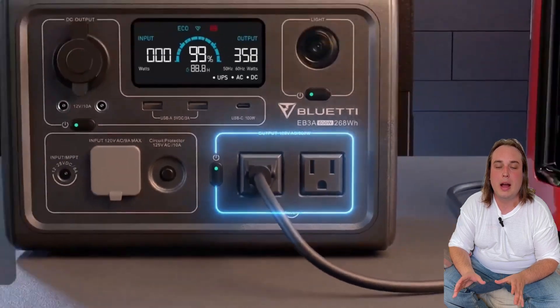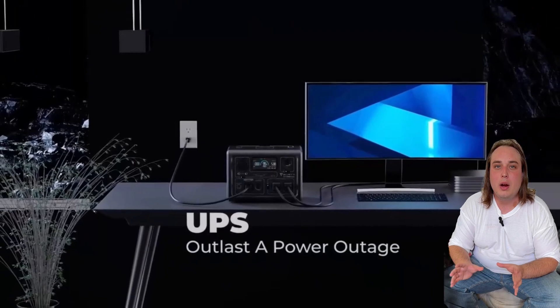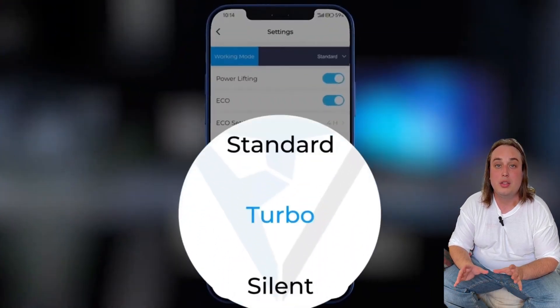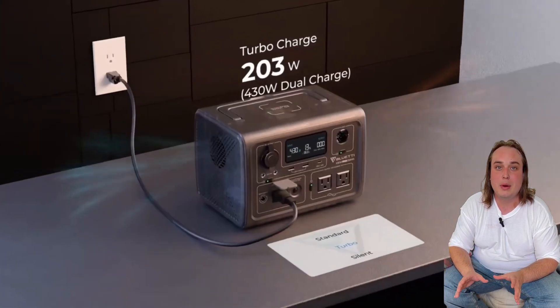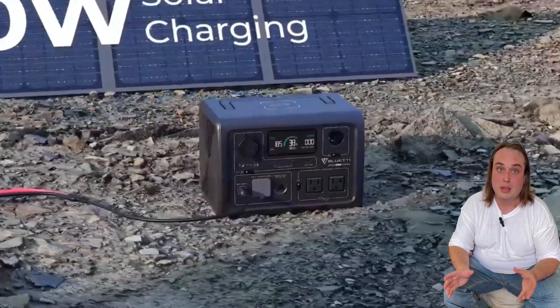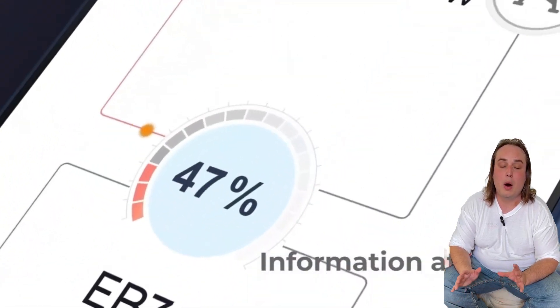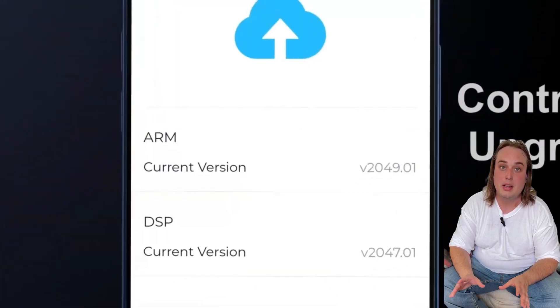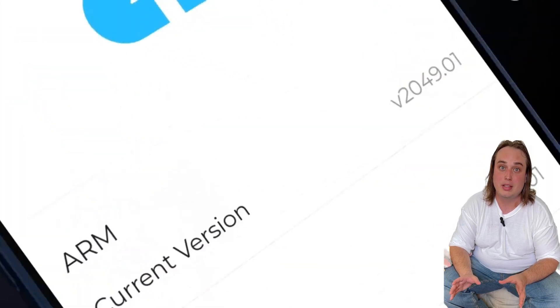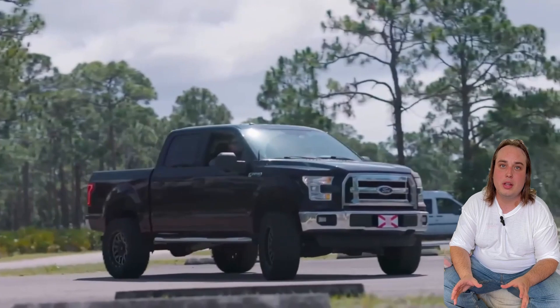Quick story: my friend Sarah, a freelance video editor, lost three gigs when her PC shut down mid-edit during a power dip. The EB3A's UPS mode kicks in within 20 milliseconds — faster than a flickering bulb. In my own tests, it kept my gaming rig running through six fake outages and powered a plug-in CPAP machine for a solid eight hours.